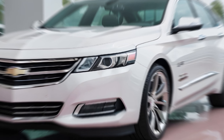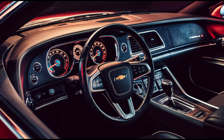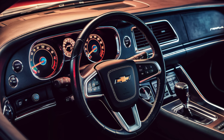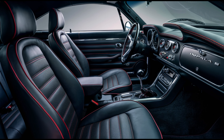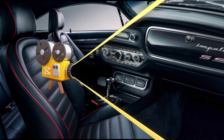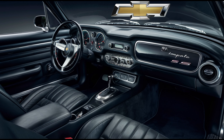Luxury meets technology. Stepping inside, the Impala SS offers a luxurious and comfortable interior that matches its elegant exterior. The cabin is a tech-lover's paradise, with advanced features that enhance convenience and safety. High-quality materials and supportive, well-cushioned seats welcome passengers, offering ample legroom and headroom. It's clear that Chevrolet has designed the Impala SS with both driver and passengers in mind.